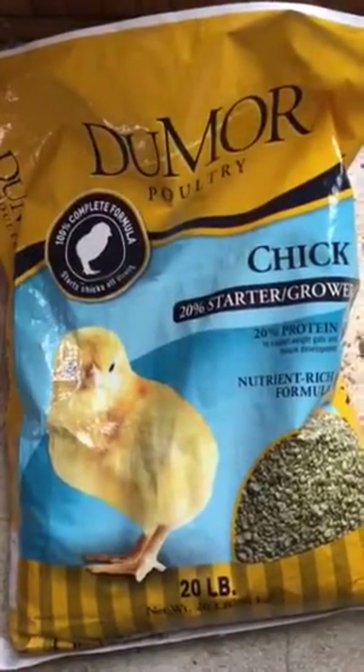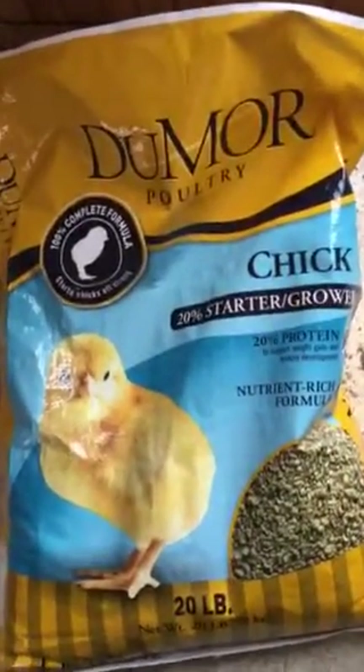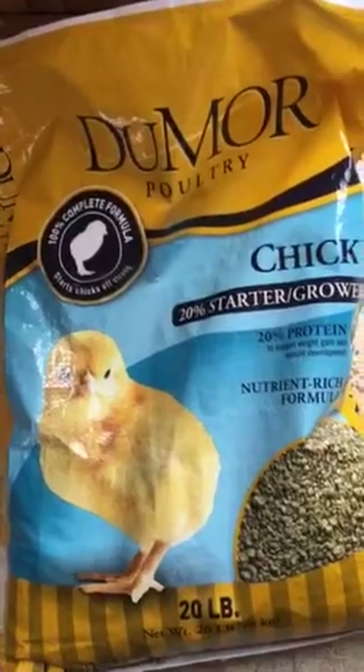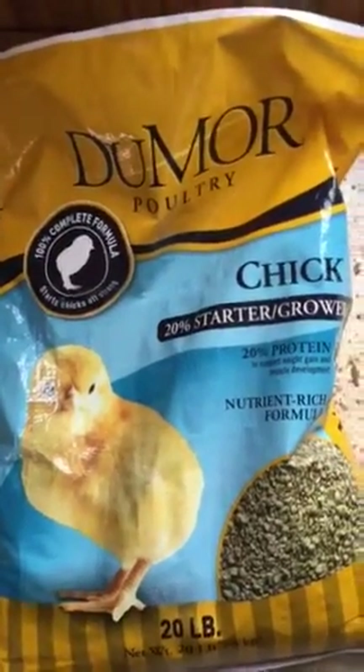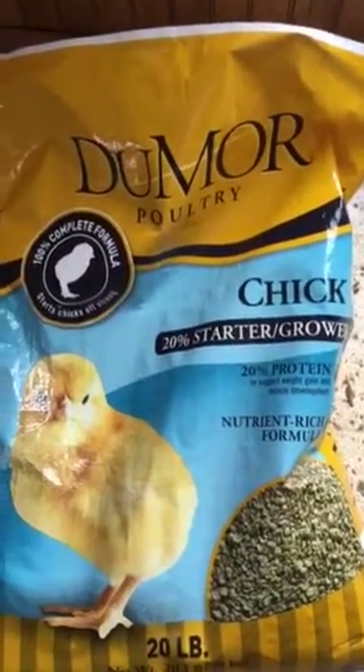This is Jonathan Crisp from the Crispy Farm Homestead, and right now in this episode I'll be showing y'all our broilers. We feed them on non-medicated chick feed. Here's the chicks here.